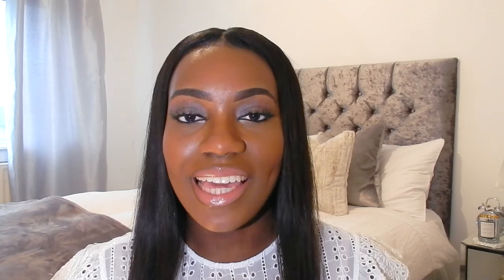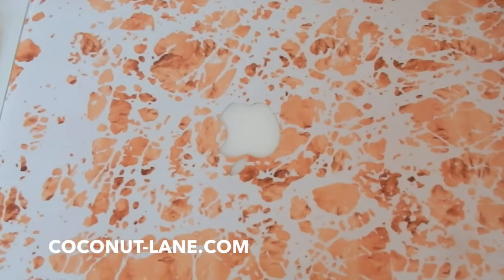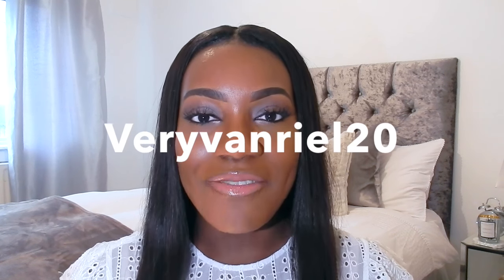On my dressing table slash desk I keep my MacBook, and on it I have a rose gold MacBook skin from a company called Coconut Lane. They have really sloganed pictures, MacBook covers, mugs, marble notebooks — very blogger-esque. I have a discount code for you: use JADEVANRIAL20 for 20% off your orders.